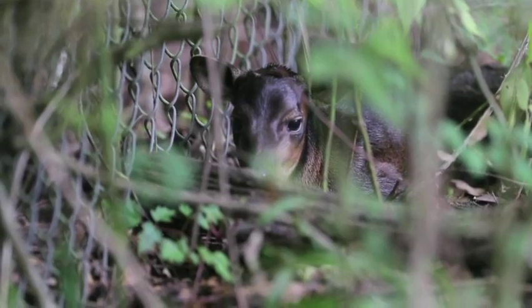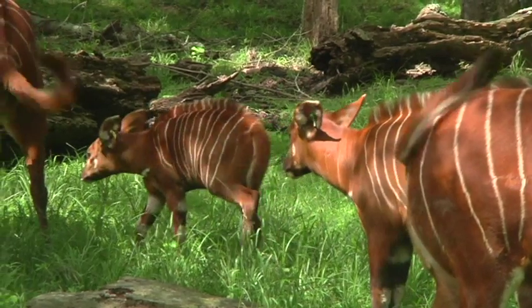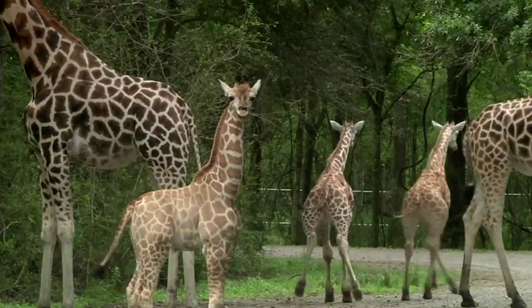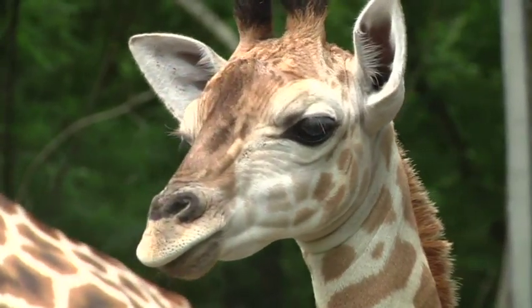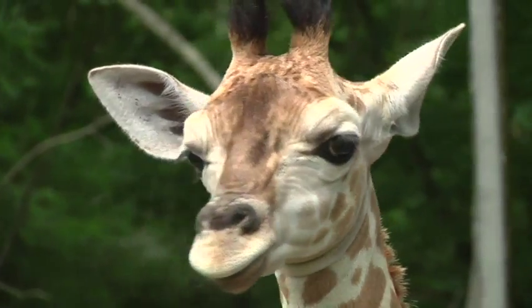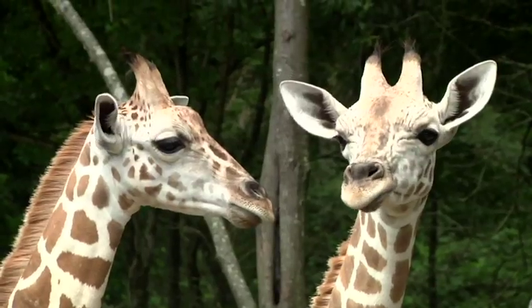We've had quite a few antelope babies, including bongo, sable antelope, and giraffe. Unfortunately, because everyone just thought they were doing so well for so long, we didn't think a lot about the conservation of giraffe in Africa. Now that we're really looking at those populations, we have to put a bigger push towards conservation and towards some of these assurance populations that we have in zoos.